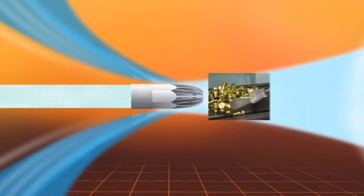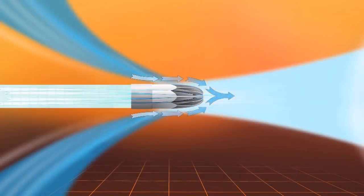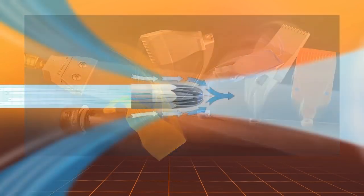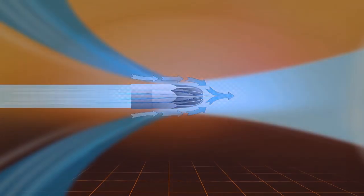As the air travels along the outer wall of the nozzle, surrounding air is entrained into the stream. The air stream that results is a high volume, high velocity blast of air at minimal consumption. The air is always ejected safely, well below OSHA dead-ended pressure requirements, should the nozzle end be blocked.